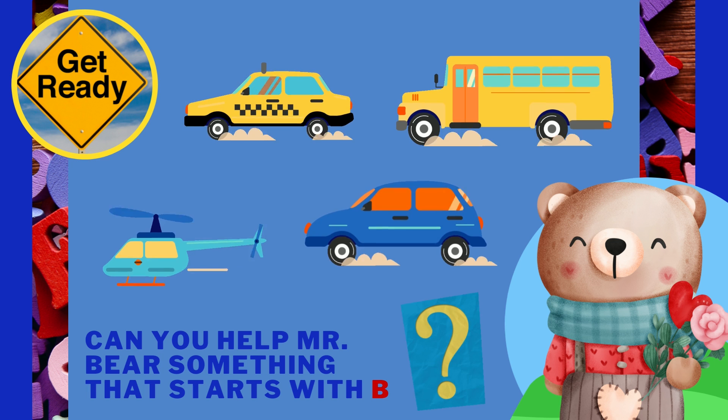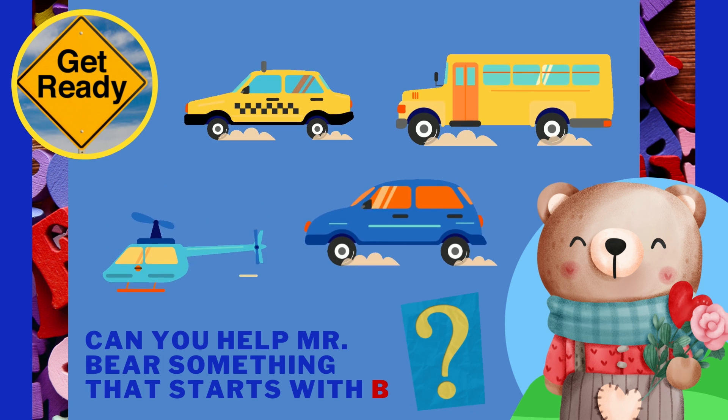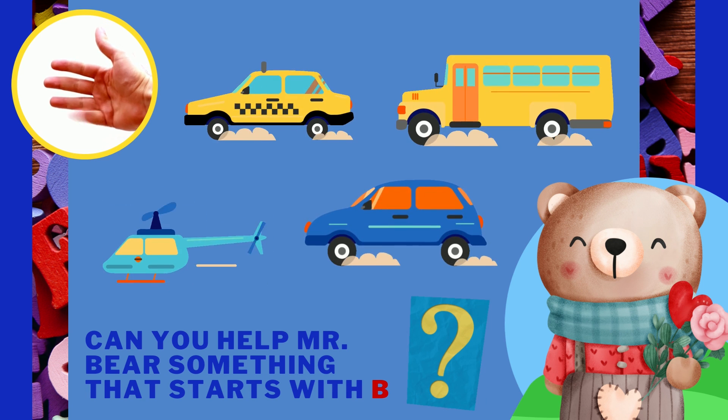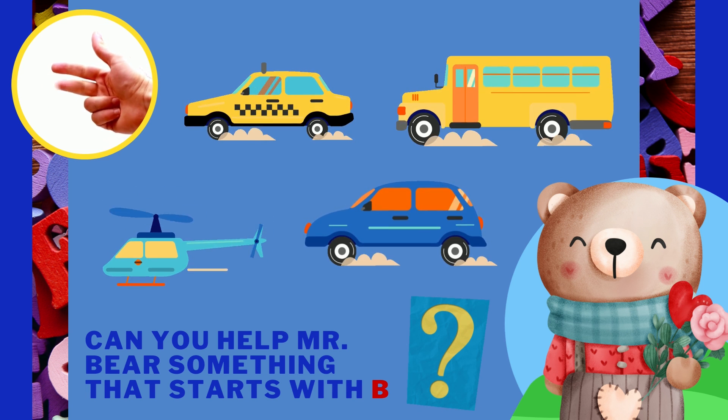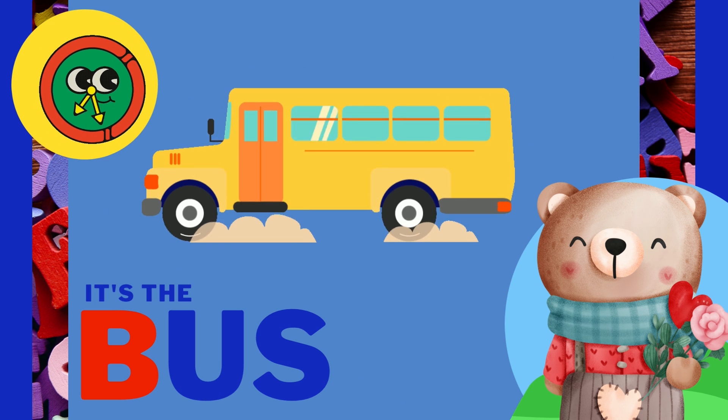Can you help Mr. Bear find something that starts with the letter B? It's the bus!